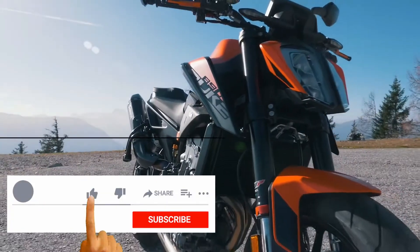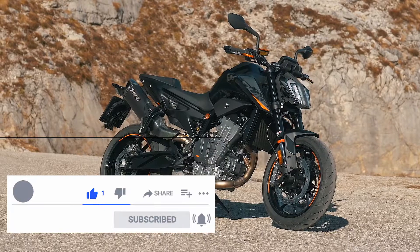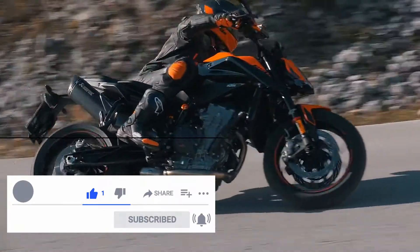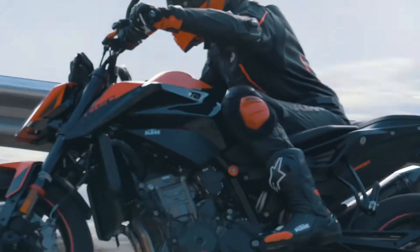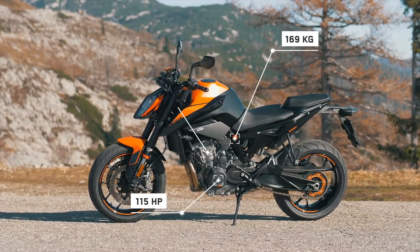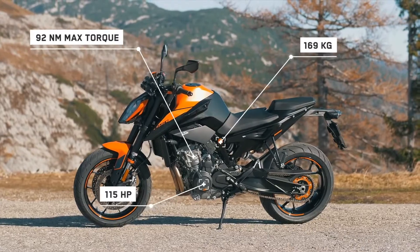Presenting an even sharper Duke offering, the KTM 890 Duke takes our learnings in the mid-sized naked motorcycle segment and gives it an added edge. The numbers tell the story: 169 kilograms, 115 horsepower, and 92 newton meters in a lightweight chassis developed for agility.